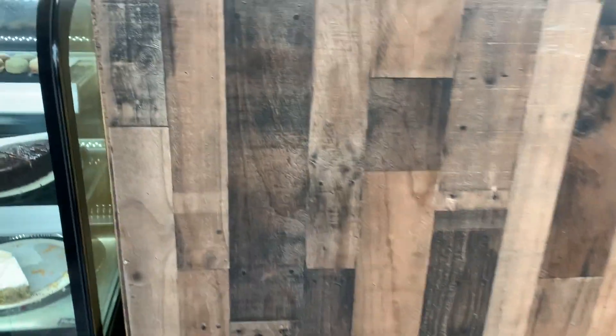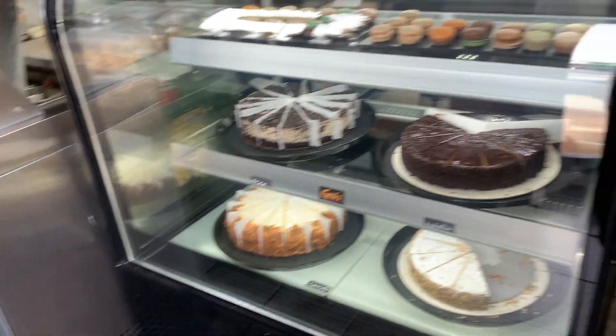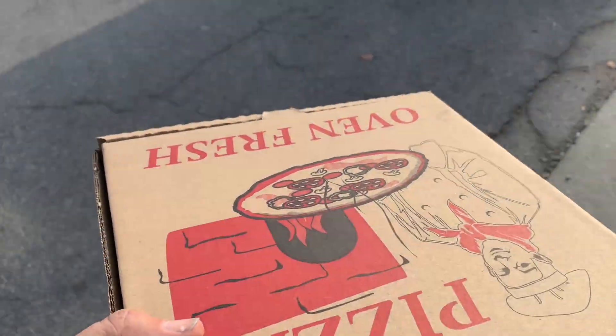How are you? Good, how you doing? Good. I ordered online. Yep, that's the one. Thank you. Let's see how it is.